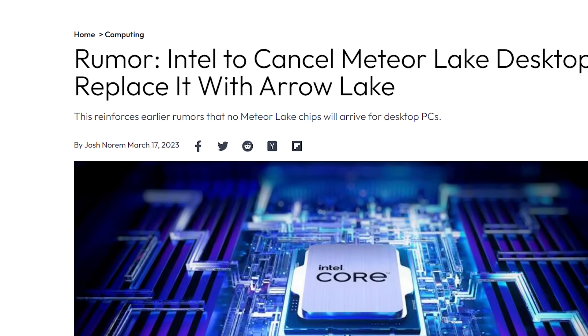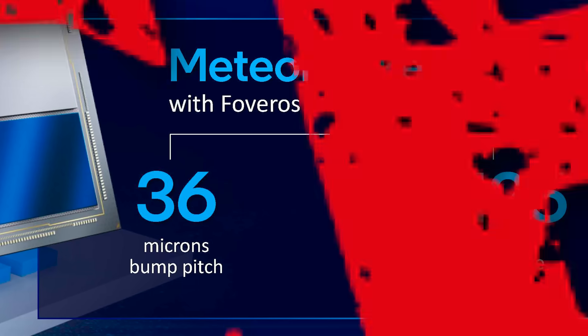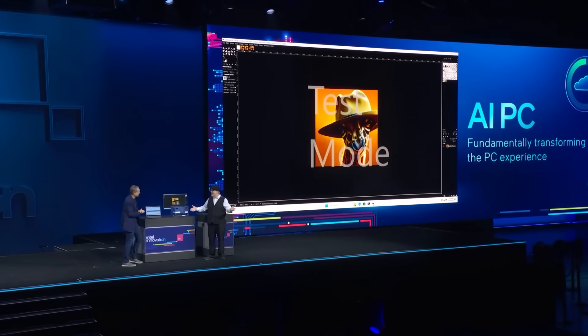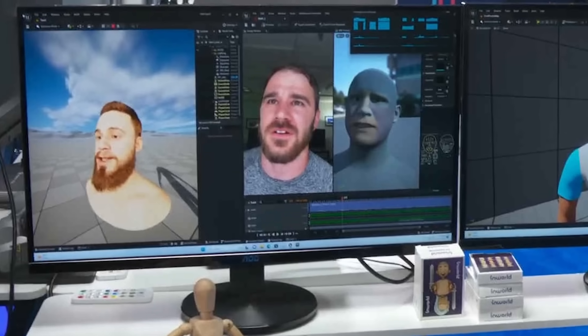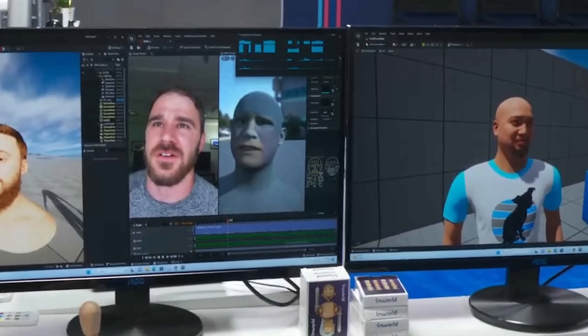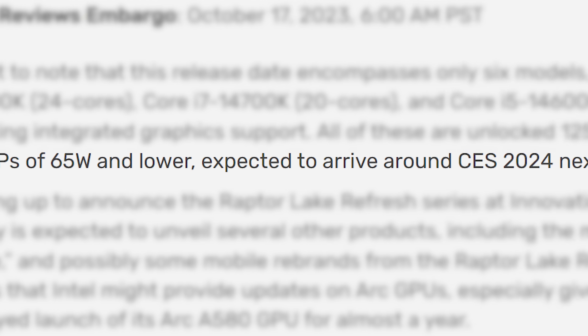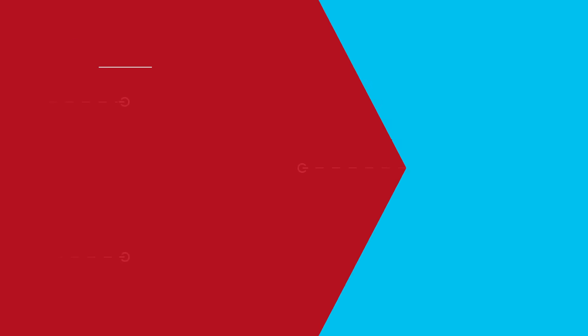First up, there were some rumors earlier this year that claimed Meteor Lake for desktop had been cancelled. Instead, the company was set to release it on mobile only and simply bring Arrow Lake to the desktop. That made sense given Intel confirmed a new Raptor Lake refresh is coming this year, with more rumored for next year, and their recent reveal only discussed a mobile chip.